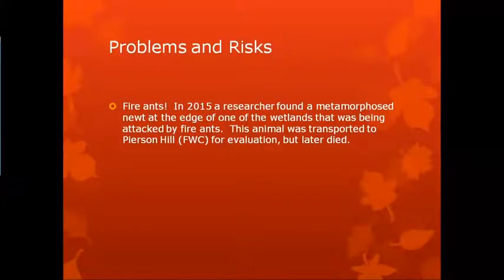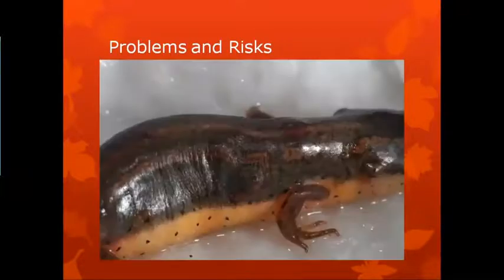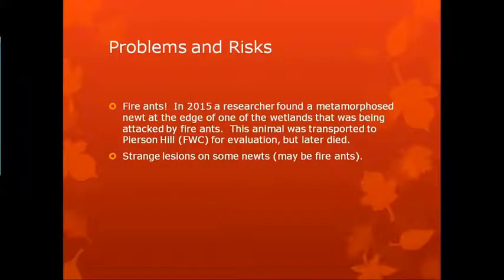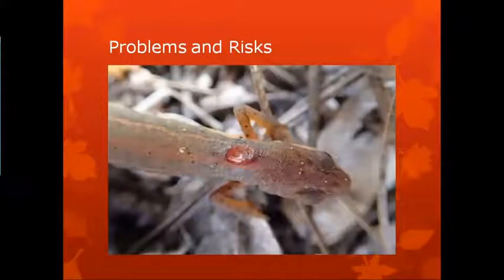Fire ants are another big risk. In 2015, a researcher found a metamorphosed newt at the edge of one of the wetlands that was being attacked by fire ants. This animal was transported to Pearson Hill for evaluation and later died. You can see some pretty severe tissue damage on such a small animal. Some strange lesions have been found on some newts that could be from fire ants — this is a newt that had a pretty large lesion. It was a returning newt coming back for breeding, kept for several weeks, and the wound site actually healed just fine and the newt was released back to do his business.